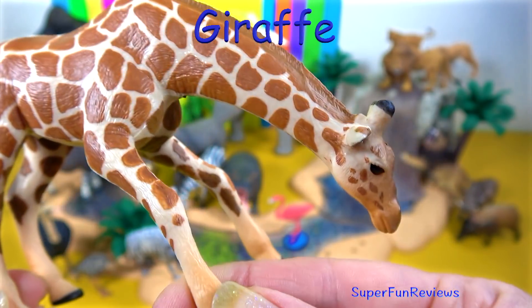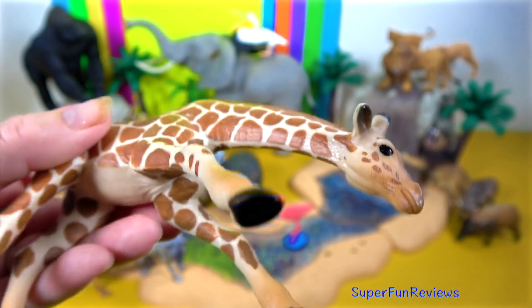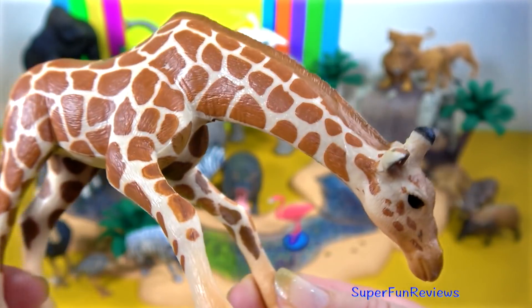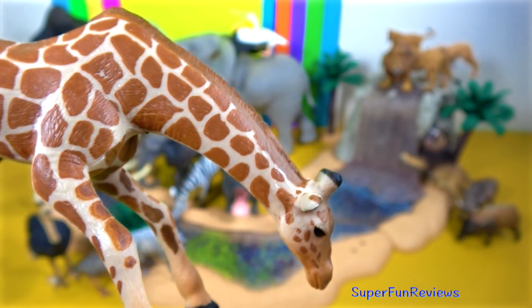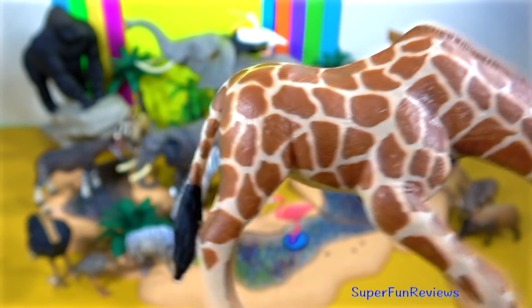The giraffe, such a splendid animal. This one is in a pose for drinking water. They are most vulnerable when they are bending down drinking water. Luckily they don't have to drink water too often. They get quite a bit of moisture from their leafy meals.